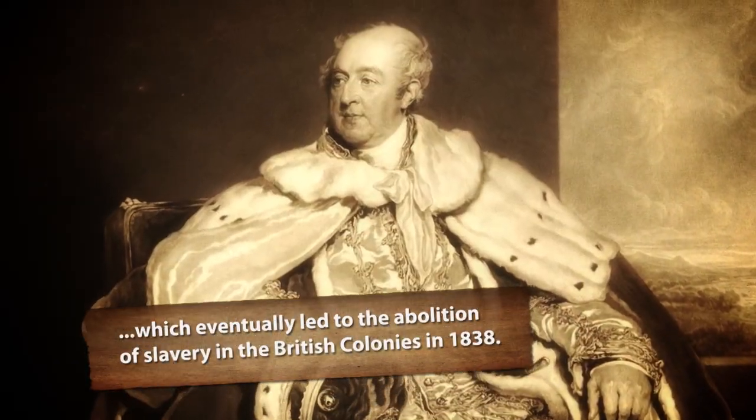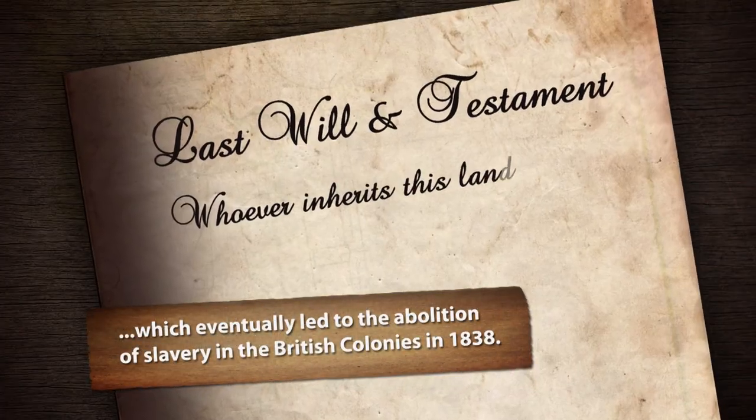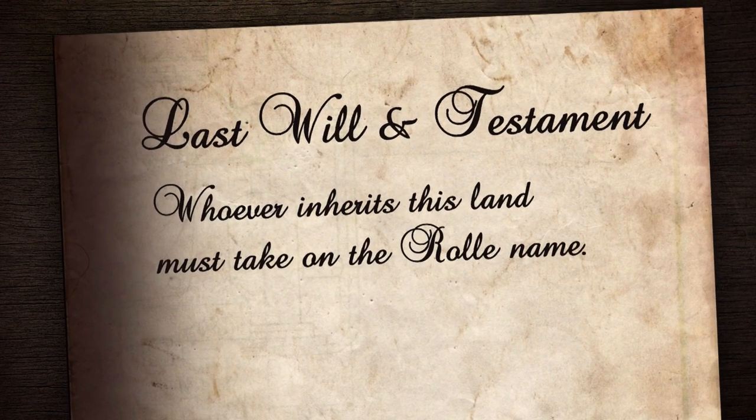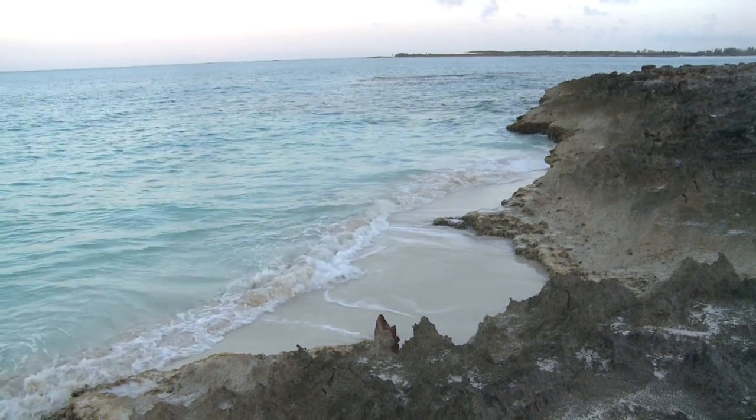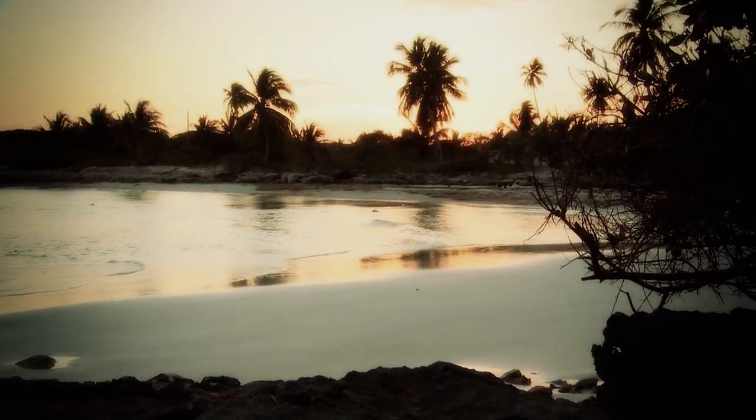When John Lord Rolle died, he left in his will that whoever inherited his land should take on the name of Rolle. My name is Wilfred Rolle. Marilee Rolle. I am the son of Annville Alexander Rolle. I'm Karen Rolle. My name is Odnell Rolle. And every person took on the name of Rolle, saying: now we are the owner of Rolle's land.